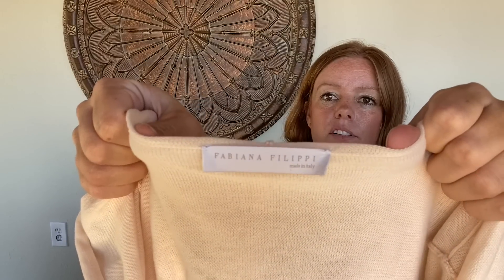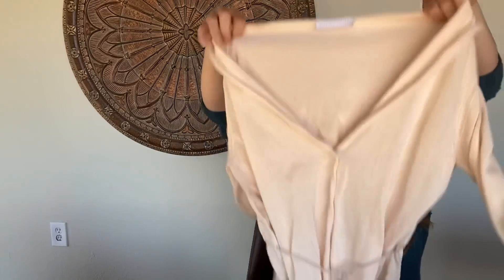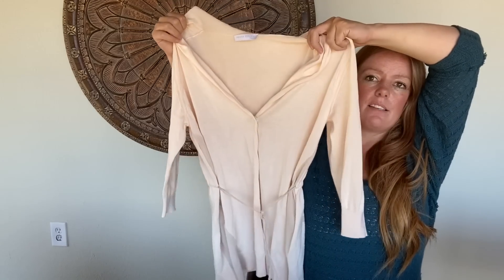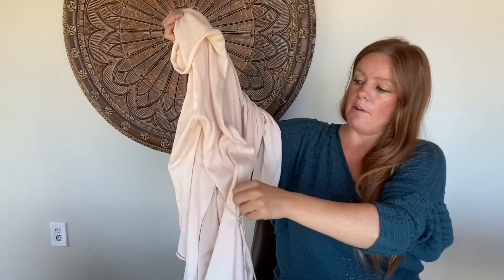A couple more items. This one has a very faint little spot that I hope I can get out. I've never seen this designer before — it's made in Italy, it's Fabiana Filippi. Really, really beautiful, delicate, lightweight. It's got a hood, a snap front, and a tie on the waist — a very lightweight cardigan. But right here you can see the spots. Kind of a bummer. I'm going to see what I can do. I just didn't notice that in-store.